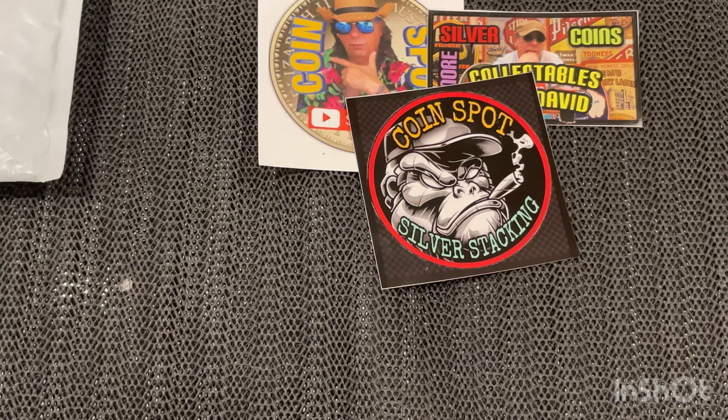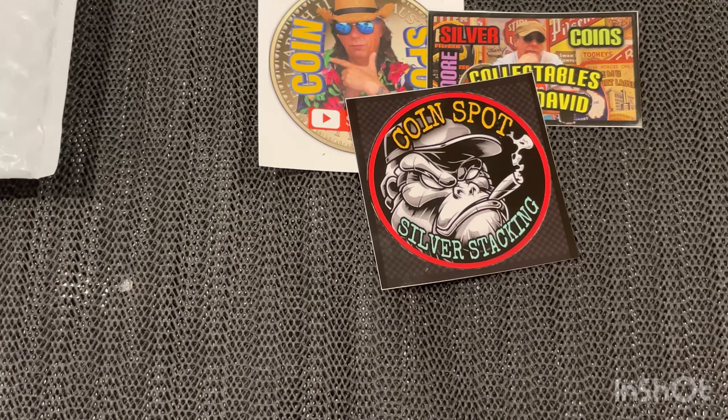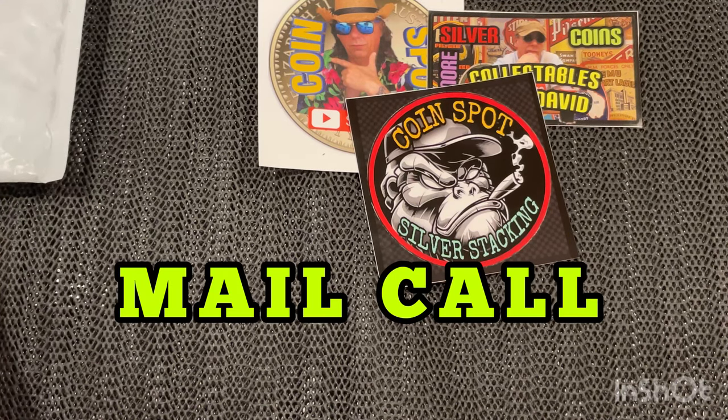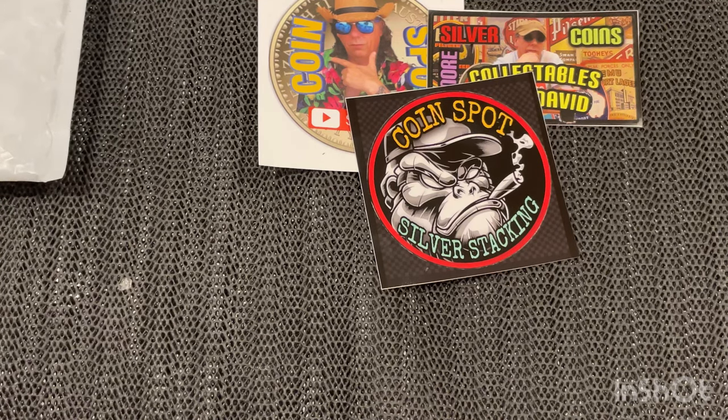G'day guys, it's David here from Coinspot. Welcome to my channel. If it's your first time here, a big warm welcome. If you're returning or a subscribing viewer, a big warm welcome back — I really appreciate your ongoing support because without you guys I wouldn't have a channel. Today I'm having a mail call. We're going to have a look at what I picked up from the post office this morning.